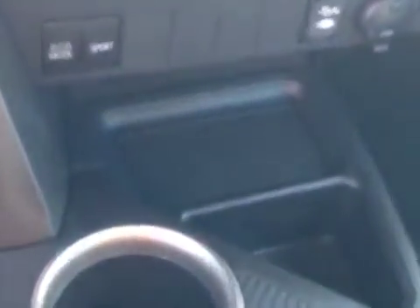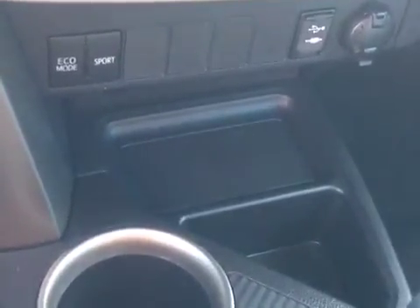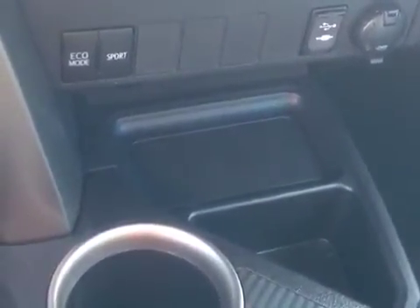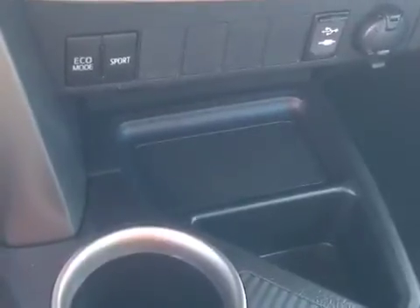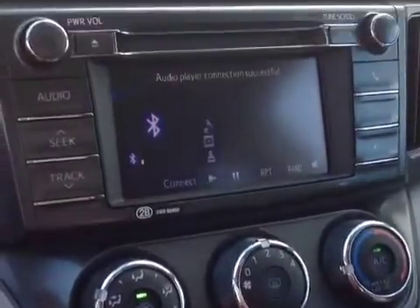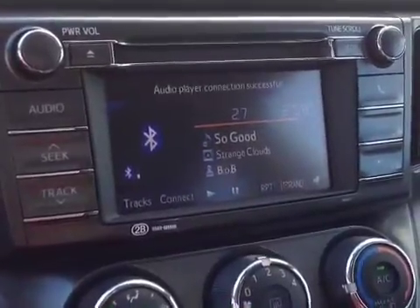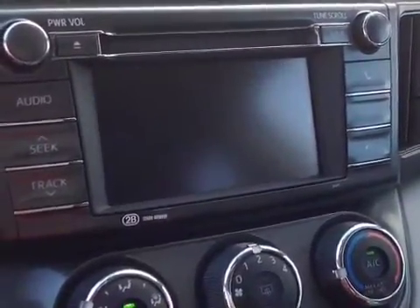You'll see Eco mode on the left, which will get you better fuel economy, and Sport mode for a little more responsiveness out of the engine. On the right, you'll see USB and auxiliary ports for your compatible music device, and a 12-volt power outlet alongside that. Then we'll make our way up to the easy-to-access climate control panel, and finally, a touchscreen center console that features AM, FM, CD, Bluetooth, and an integrated backup camera.